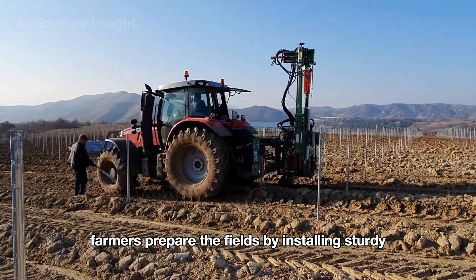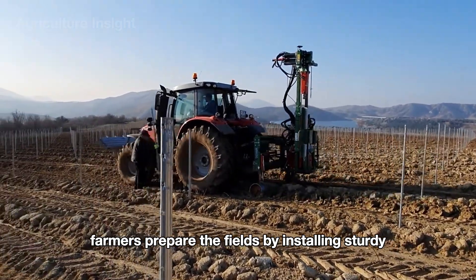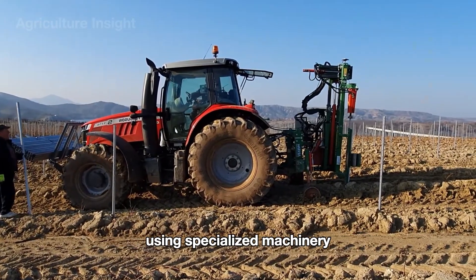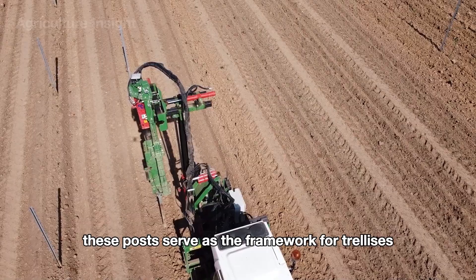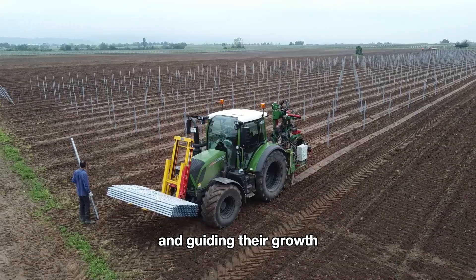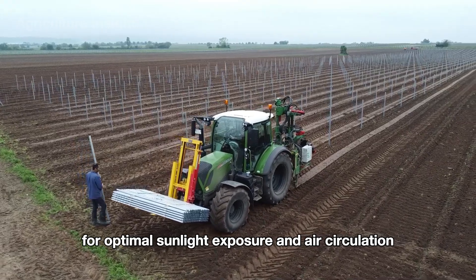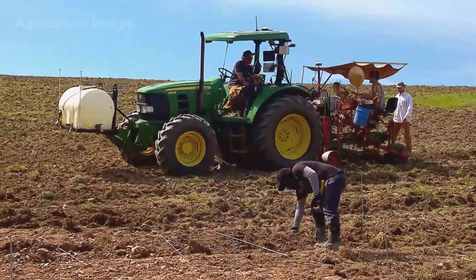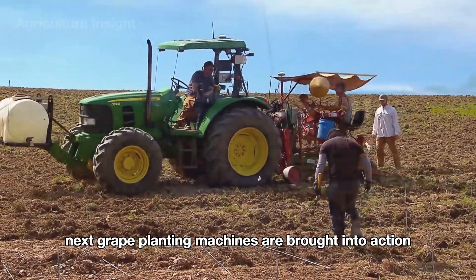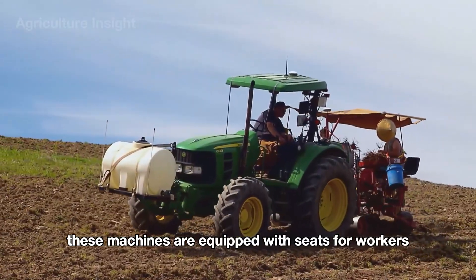Before planting, farmers prepare the fields by installing sturdy wooden or metal posts along the vineyard rows using specialized machinery. These posts serve as the framework for trellises, supporting the grapevines and guiding their growth for optimal sunlight exposure and air circulation.